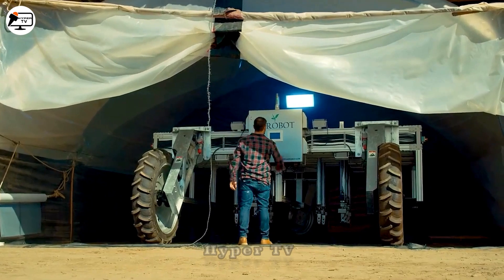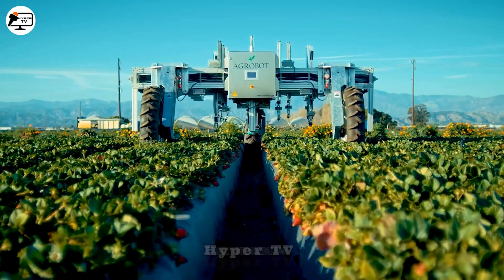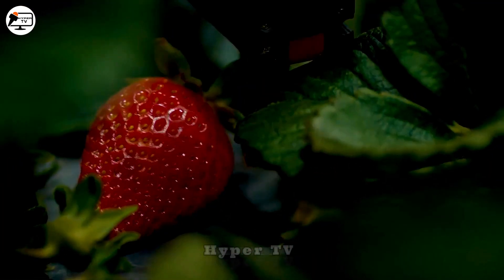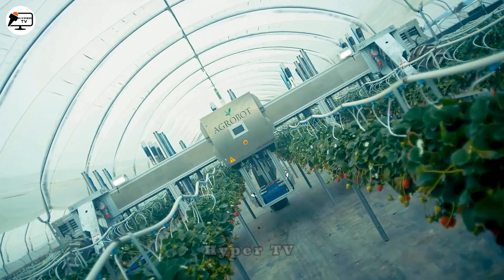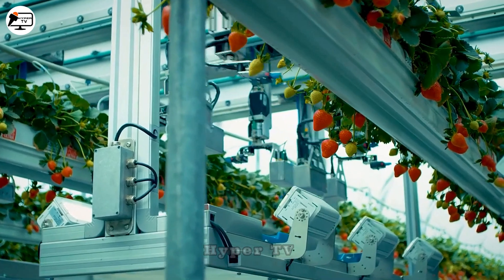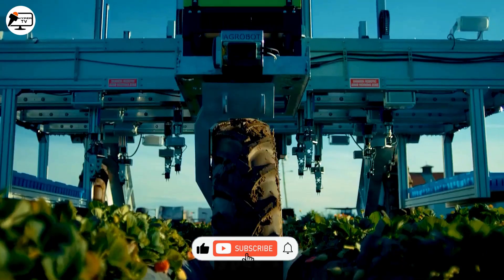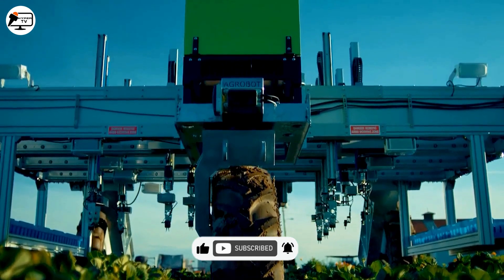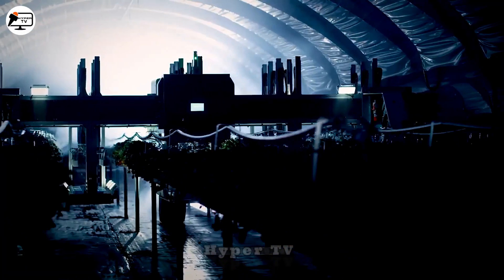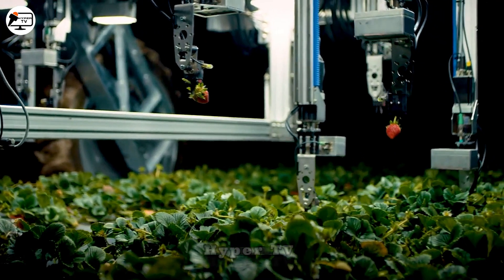Meet Agrobot, the automatic strawberry harvesting robot crafted by the Agrobot company. It's engineered for faster and more efficient strawberry harvesting than manual labor. Agrobot is equipped with a diverse array of sensors, including 3D cameras, ultrasonic sensors, laser sensors, and light sensors, enabling it to locate and assess the ripeness of strawberries. Once ripe berries are identified, the robot employs its robotic arm to grasp and cut them with surgical precision. This remarkable machine can harvest an impressive 8 to 12 strawberries per minute.